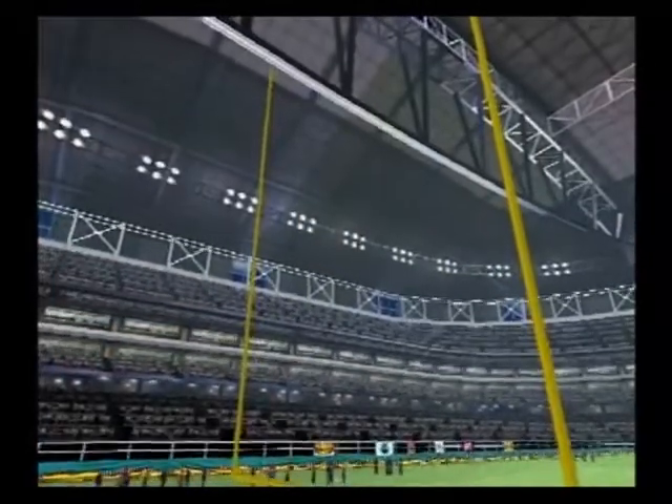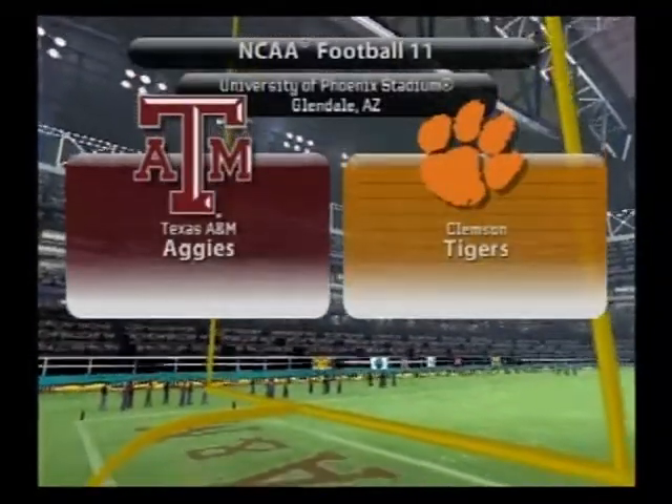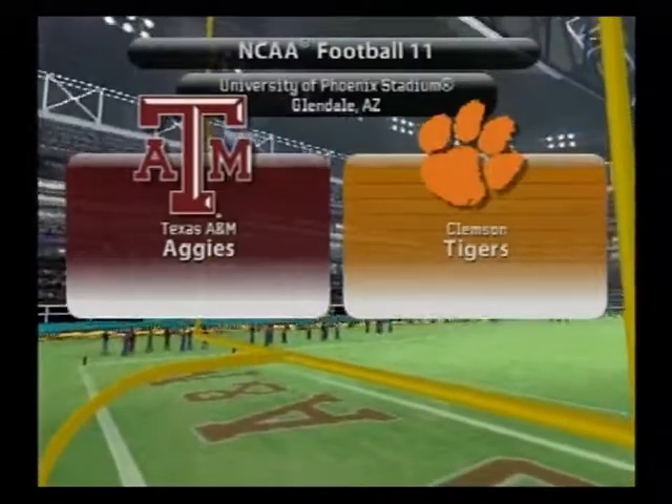Hi everybody. Brad Nessler along with my partners Kirk Herbstreit and Lee Corso. Today's game will be played in a controlled climate of a dome. So let's get set for the Texas A&M Aggies and the Clemson Tigers.